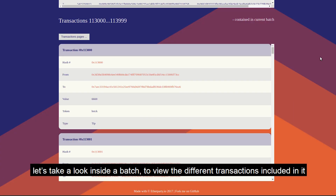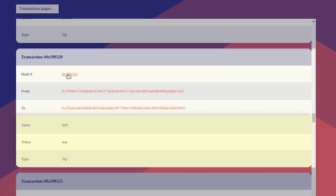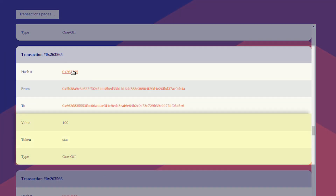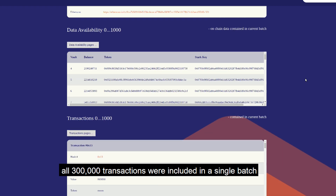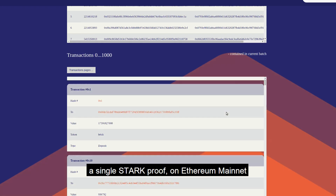Let's take a look inside a batch to view the different transactions included in it. Here's the tip Alice gave. And here we see Bob's subscription. All 300,000 transactions were included in a single batch — a single Stark proof — on Ethereum mainnet.